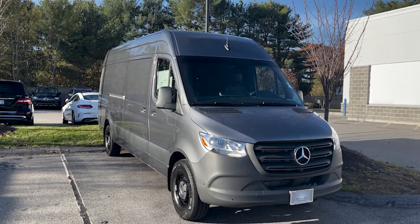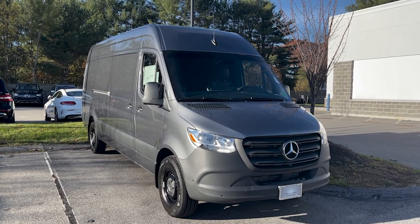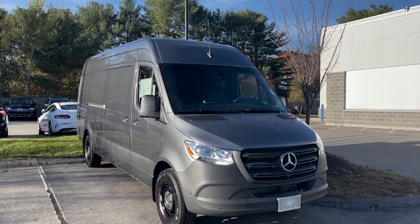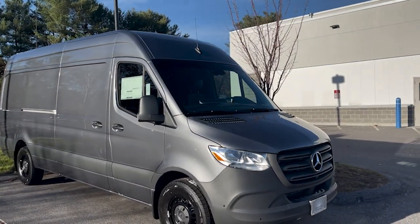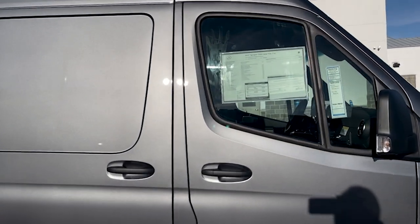Hey Jason, Tom Kubri at Mercedes-Benz of Scarborough. Wanted to put a walkaround video together for you on this 2022 Sprinter 2500 170 high roof van. I have it right here in front of me — it's a 2500 high roof 170 van.